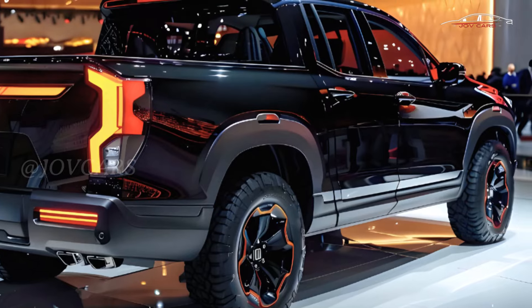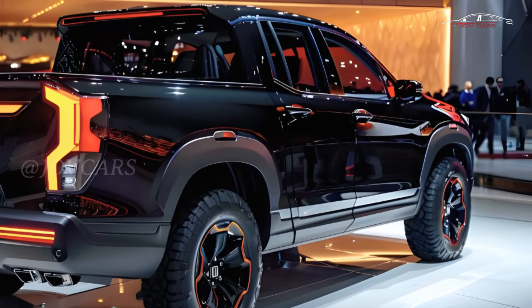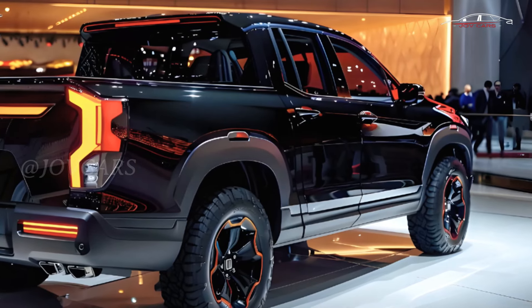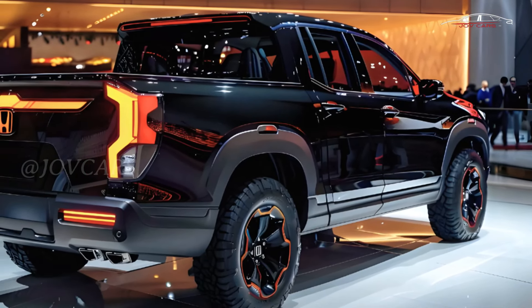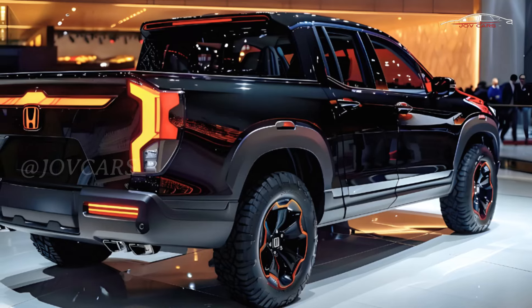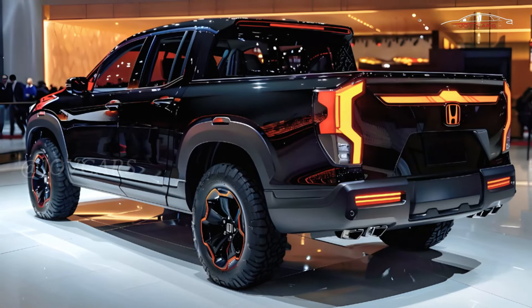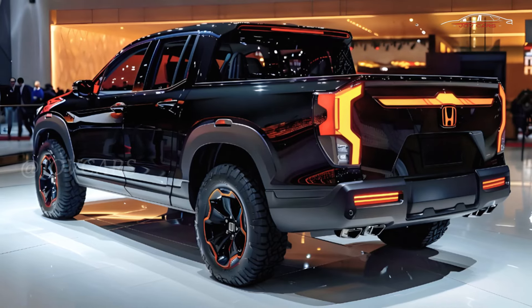We will let you know more about what 2025 holds for the Ridgeline in the coming months. At this time, Honda has not made any public announcements about the 2025 Ridgeline. If anything changes, we'll let you know, but based on last year's Ridgeline, go ahead and buy the Black Edition.